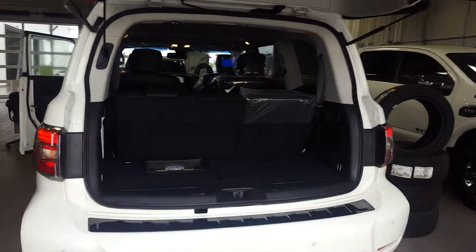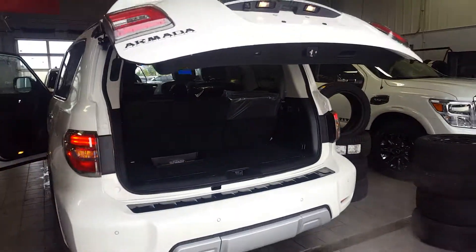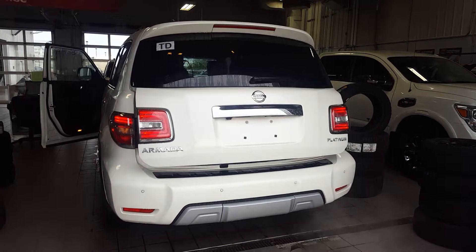So I just wanted to show you a quick view of the Armada. Hopefully that's exactly what you're looking for. We are open tomorrow, Sunday, 11 to 5, and holiday Monday we are open as well. Hope to hear back from you. Again, it's Orlando from Sherwood Nissan. Talk to you soon.